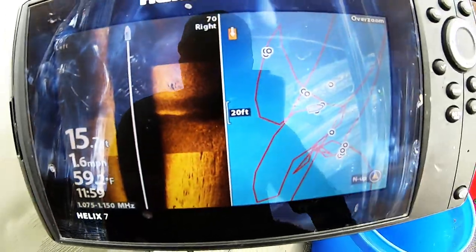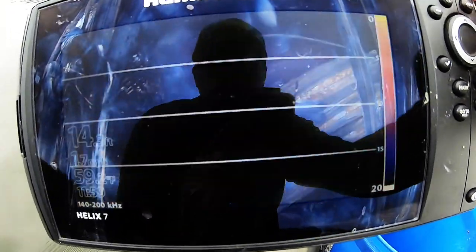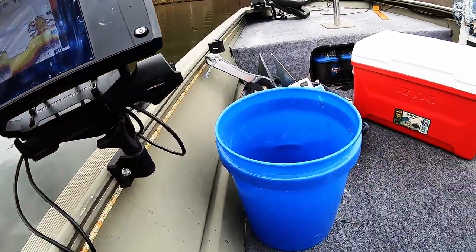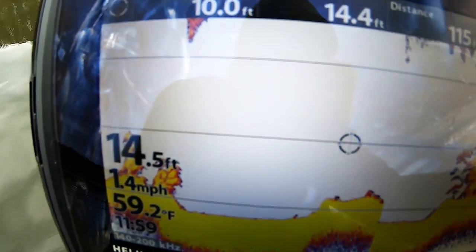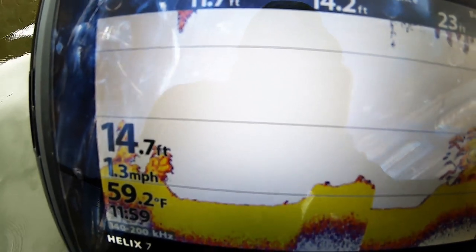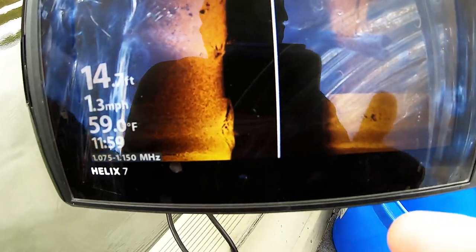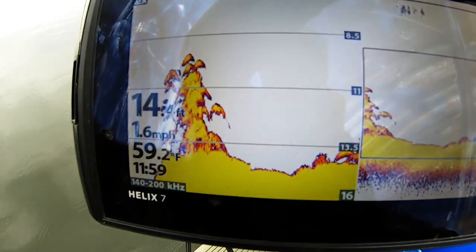I don't know if I caught it on my side scan — we'll have to go back over it and see. Look at that! I had to throw my buoy out to mark that real quick. That looks like it has a bunch of fish on it, very promising. Right there is the area we just passed over and it has little bitty dots around it, which means there's fish on it. That's why it's very important to always keep your side scan up.